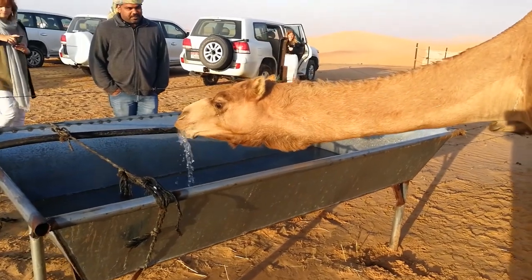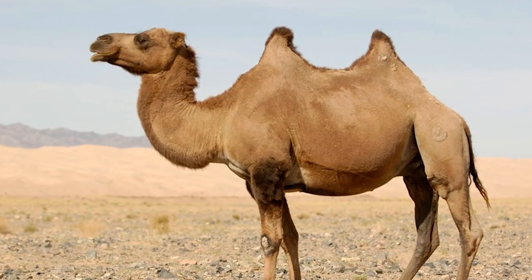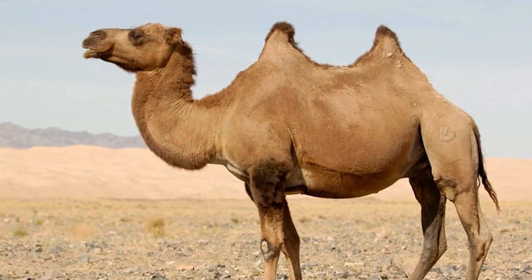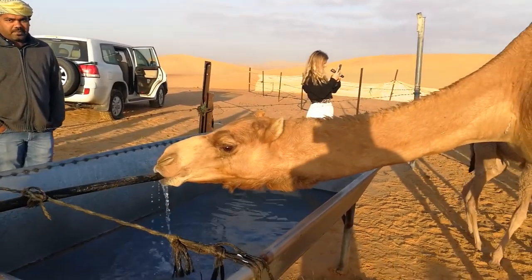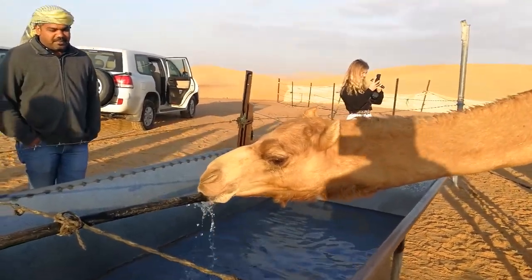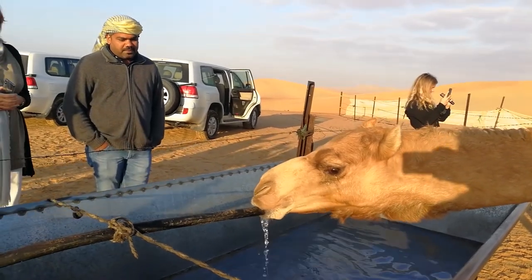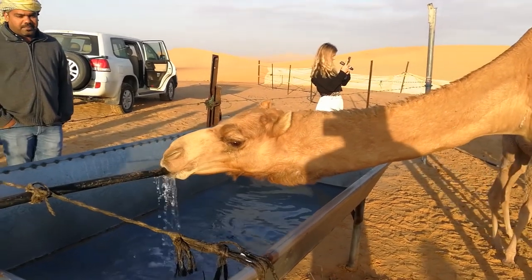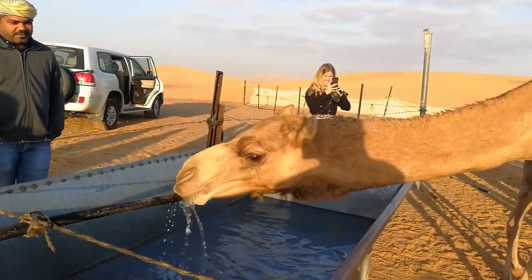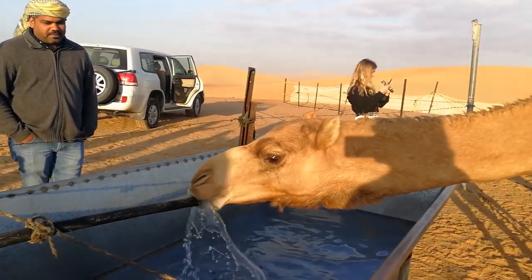Camels can go without water for up to 15 days. Their humps are one of the reasons they've been able to live for so long. To clear up any misconceptions regarding camels, they store fat rather than water in their humps — which has become a hoax in many erroneous legends — and they can use this to go longer without water. So after food, they like to have water, and they can drink 120 liters of water in just one sitting.